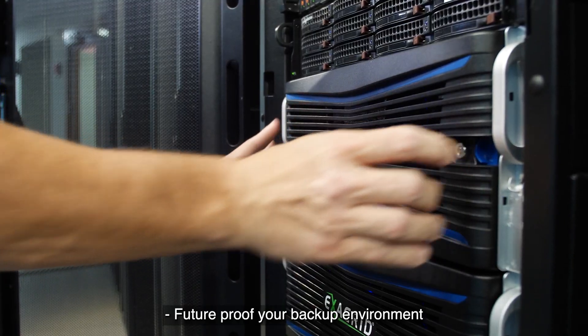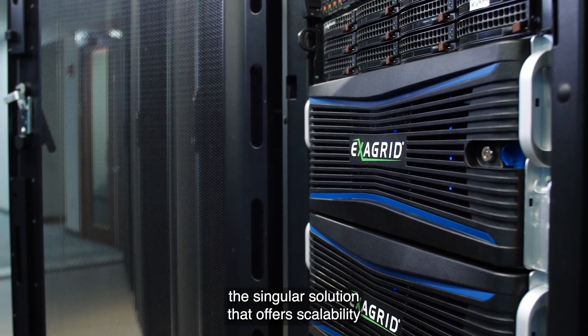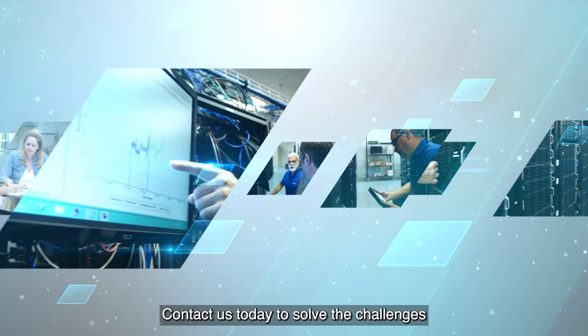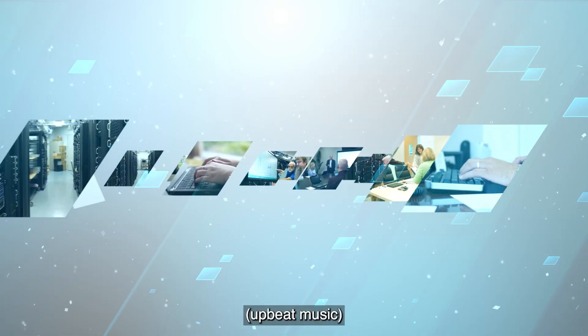Future-proof your backup environment with ExaGrid's tiered backup storage — the singular solution that offers scalability without an end of life. Contact us today to solve the challenges in your backup environment.